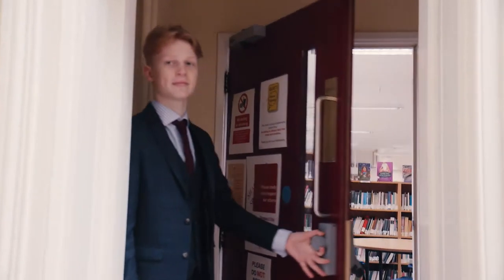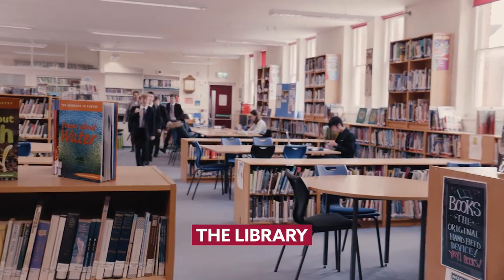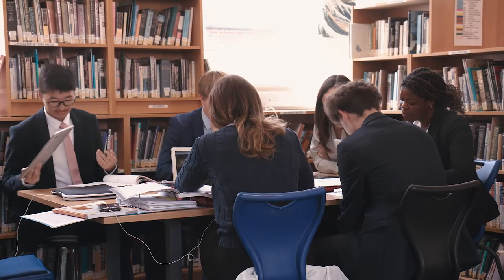Welcome to our library. We have over 25,000 books as well as plenty of DVDs to borrow and a fantastic online booking system.